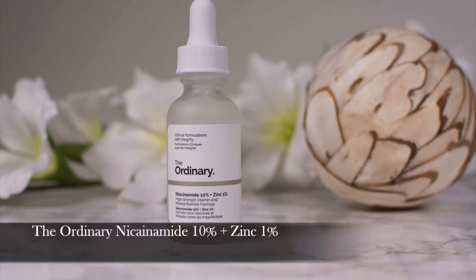Next one, again by The Ordinary, is their Niacinamide Plus Zinc Solution. Niacinamide is great for building collagen, hydrating, repairing, and fighting hyperpigmentation. Zinc helps a lot with oil control and is anti-inflammatory. So again, for my oily and acne-prone skin this is perfect, especially in summer. It helps me keep my T-zone less oily.